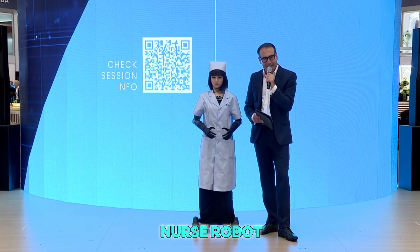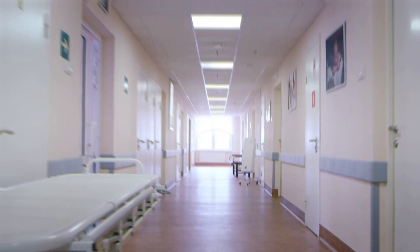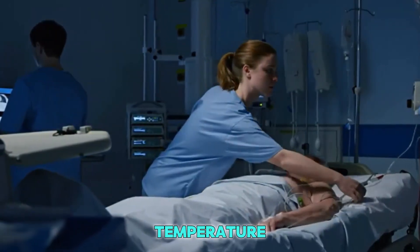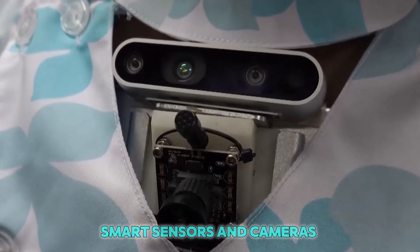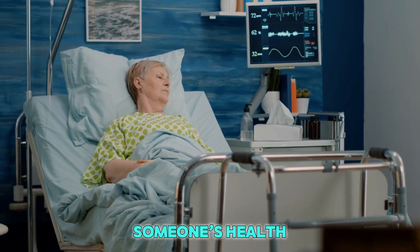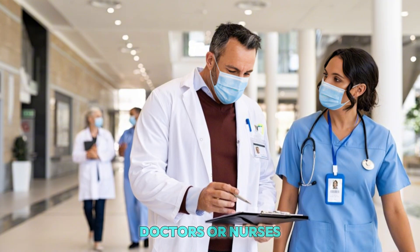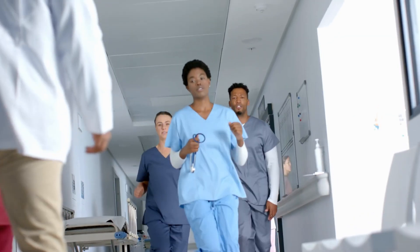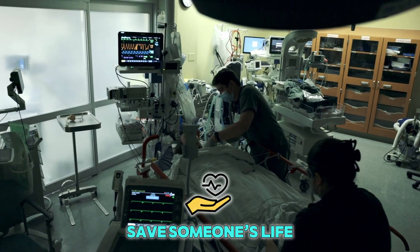So what can this nurse robot do? A lot more than you might think. It can check a patient's temperature, heart rate, and breathing without even touching them. It uses smart sensors and cameras to understand what's going on with someone's health. If something is wrong, the robot immediately tells the doctors or nurses. That means help can come faster, and in some cases, it might even save someone's life.